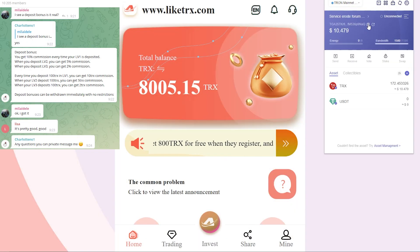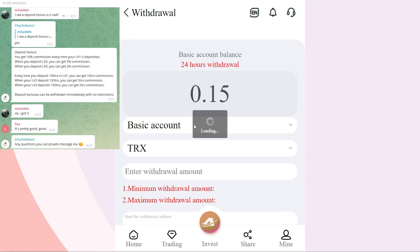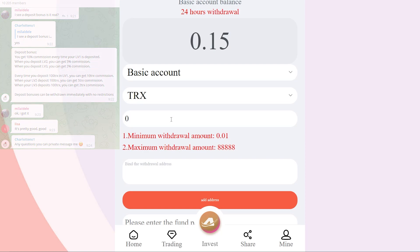You can invite your friends and acquaintances to join the project and get a good reward for it. If your invited users complete the registration, you will receive a part of their top-up amount, which you can withdraw at any time. Your profit depends on the level and can range from 2% to 10%. For example, at level 1 the reward is 10%, which means that if a member deposits 100 TRX, you can withdraw 10 TRX.